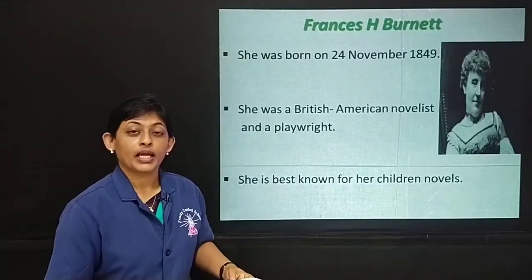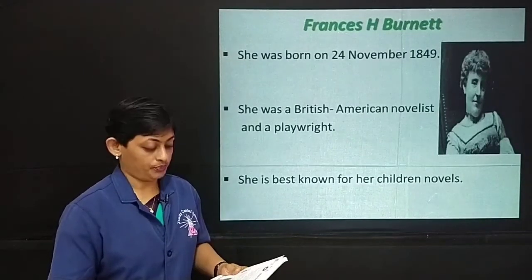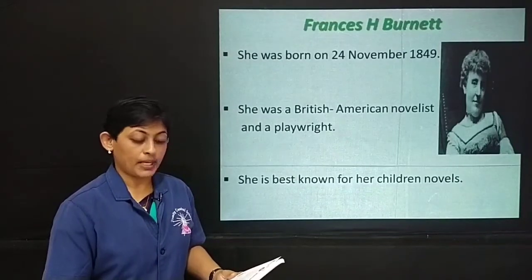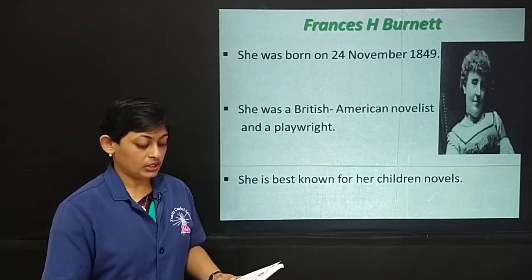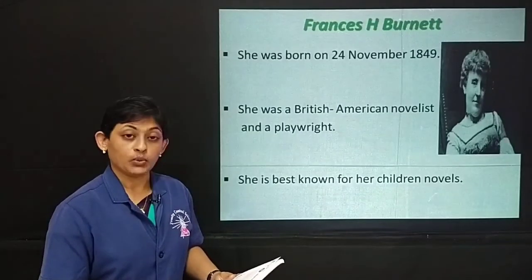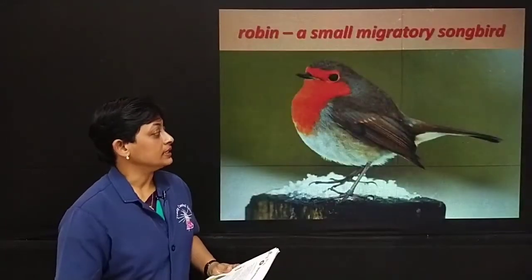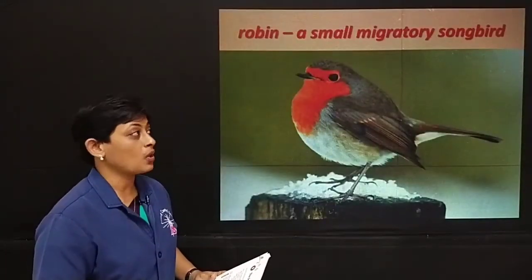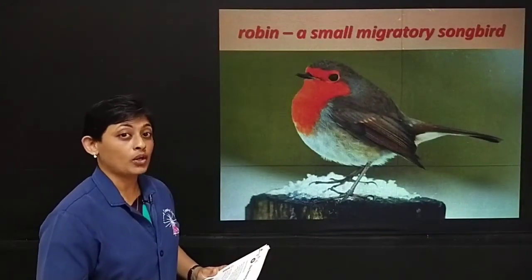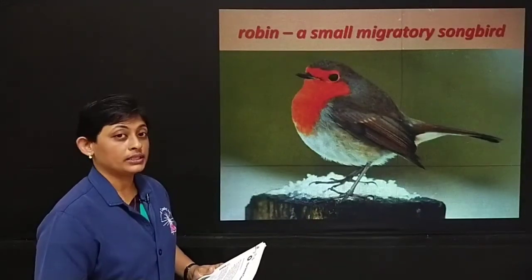I request you to turn to page number 84. Mary heard a chirp and a twitter, and when she looked at the bare flower bed at her left side, there was a robin hopping about. This is a robin — a small migratory songbird. It looks very beautiful with an orange-colored chest.